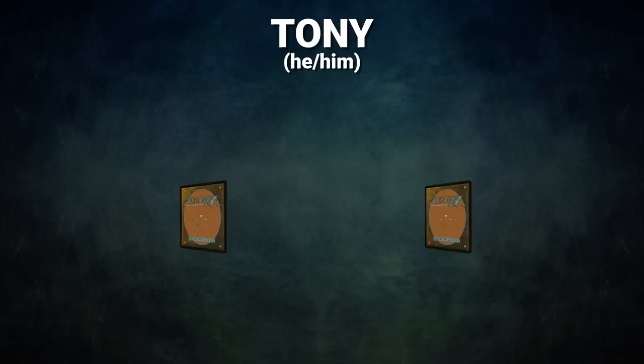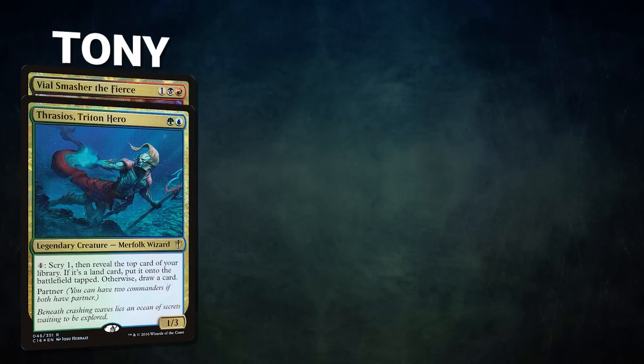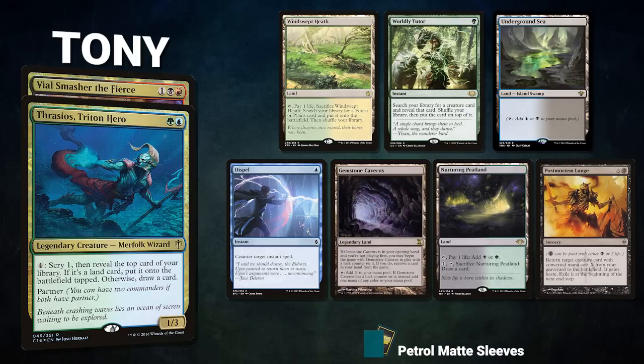Finally, we have Tony, piloting the partner pair of Thrasios Triton Hero and Vile Smasher the Fierce. This is a Turbo Hermit Druid deck seeking to mill its entire library and win as fast as possible. Tony's opening hand contains a Windswept Heath, Worldly Tutor, Underground Sea, Dispel, Gemstone Caverns, Nurturing Peatland, and a Postmortem Lunge. Without further ado, let's kick off this fantastic, frantic, frenetic, friendly feud.